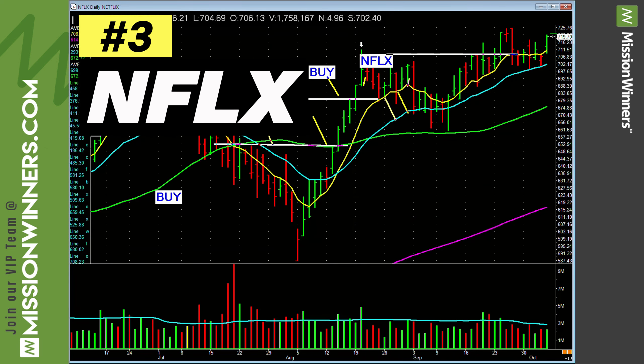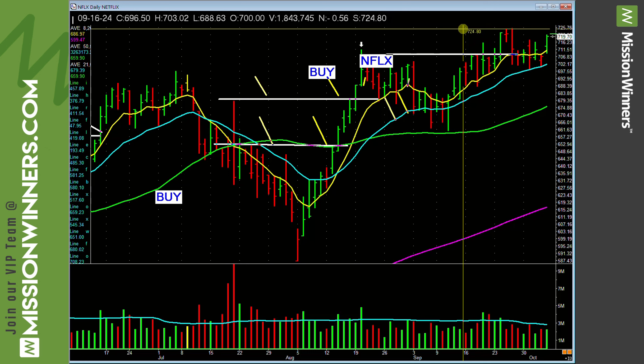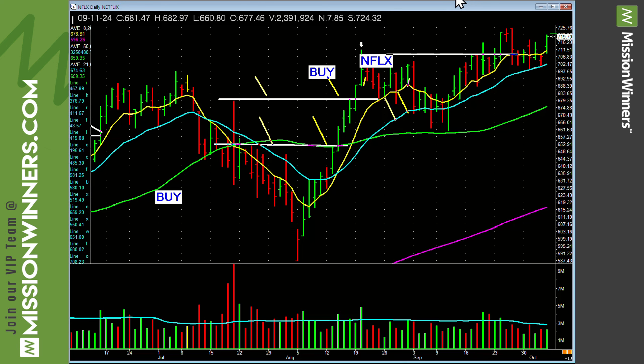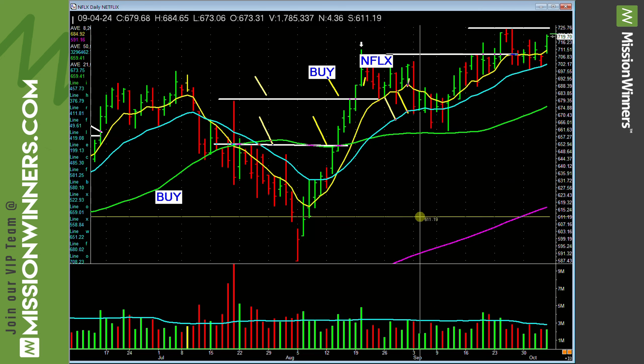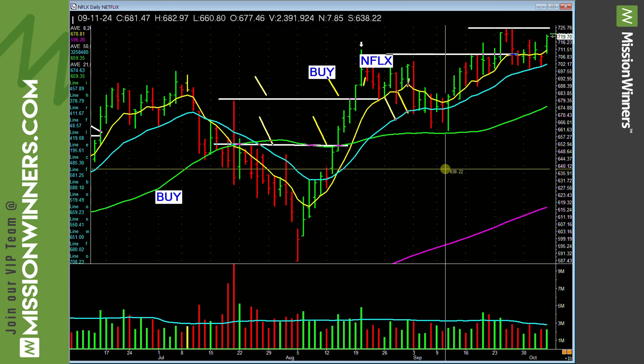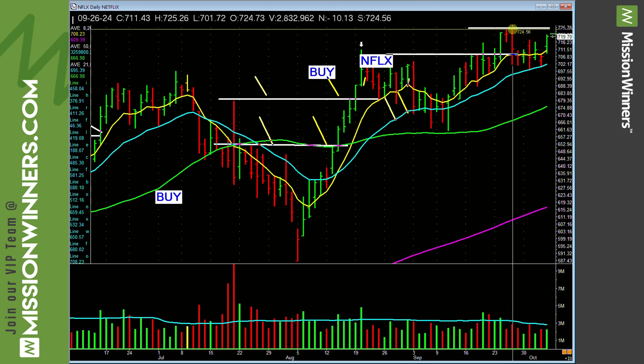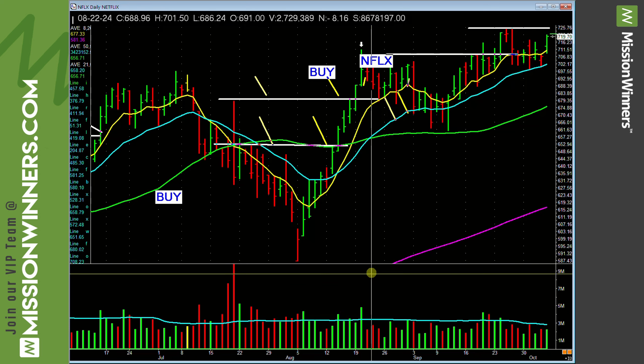Netflix — you can see Netflix has right here a cup with a high handle. Go across these tops. It is a max list stock. Earnings per share rate 98, composite rate 98, B-minus accumulation distribution, rising earnings estimates. They're looking for a 59% increase in earnings this year over last year, and a 20% increase next year over this year. Institutions look at that. Relative strength 89. Composite rating 98. Take out this top line across these highs — the high on this bar is 725.26, the high right here is 725.12. Just take out 725.30 with volume and a good market — that's what we're after.